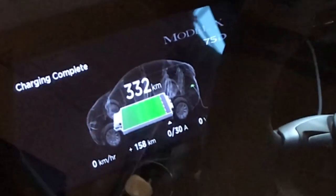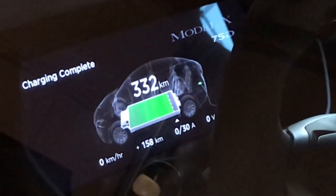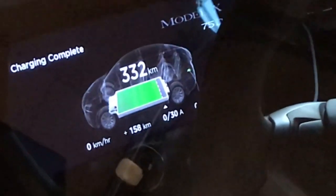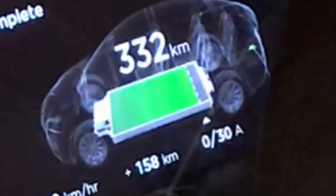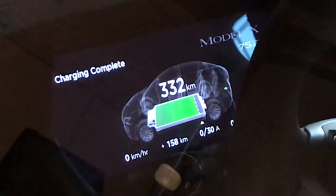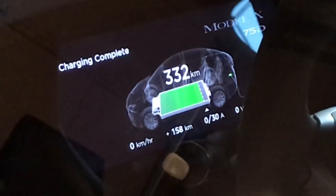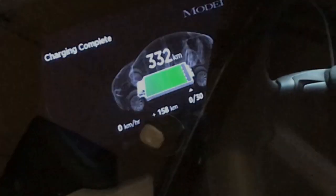If someone has an answer to that I'd love to hear it. Either way, I'm happy to see it has a little more range than after the first time I charged it fully. And when I say fully, I don't really mean fully — I mean up to the line we set, so we don't actually fully charge the battery, because we're told the best way to preserve battery life is to not charge it fully and not ever exhaust it fully, but to keep it more or less in the middle range.